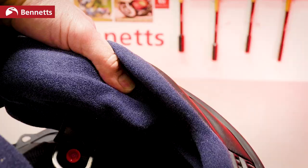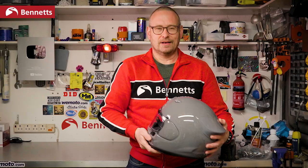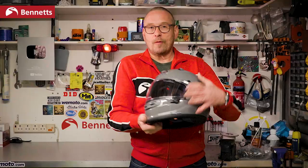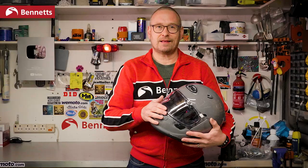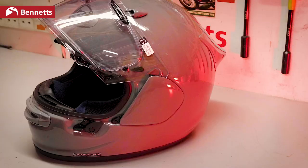There's a little pocket in the neck roll where you can tuck intercom wiring — a nice neat little touch. The cheek pads are also removable in an emergency, so if there was an accident the cheek pads can be pulled out making the helmet easier to take off without moving the neck. And it's got a Pinlock Max Vision 120, which is the top-end Pinlock anti-fog insert, so this isn't going to fog up.